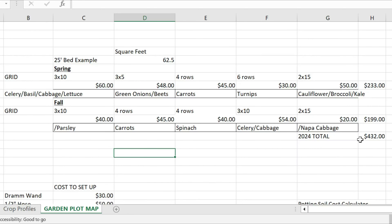By the end of the season, we will have produced $432 worth of produce at least — I'm betting it's going to be more than that. So stay tuned.